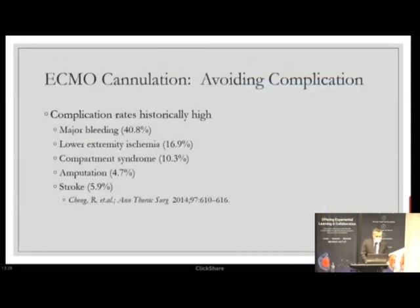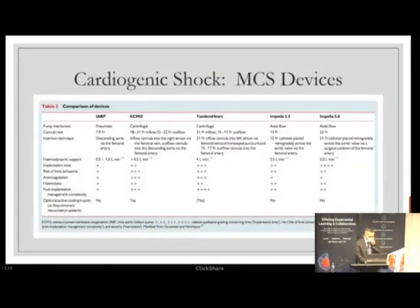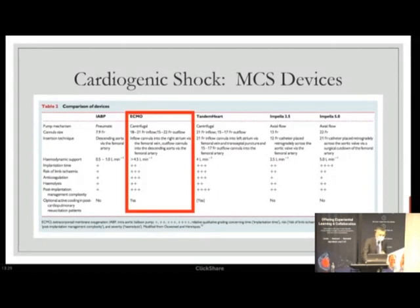There is plenty to worry about with ECMO: major bleeding, lower extremity ischemia, compartment syndrome, and amputation can all worsen survival when our goal is to improve it. You must have a strategy not only to recognize complications early but to manage them. When comparing ECMO to other devices in the background, ECMO has the best flow and biventricular support but the worst complication profile — so complication management when using the big gun is very important.